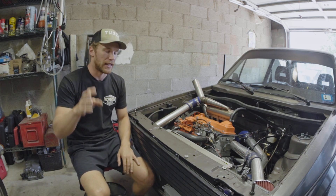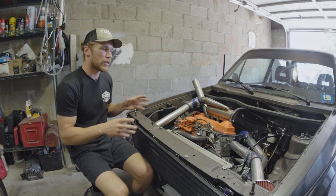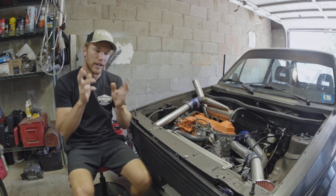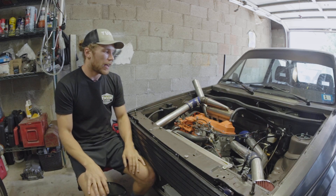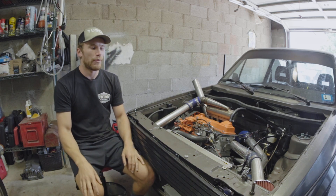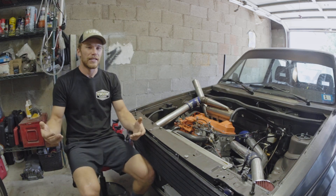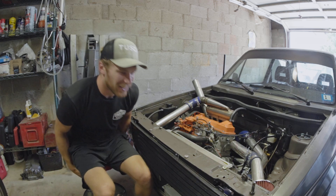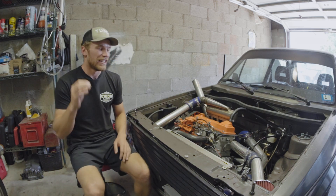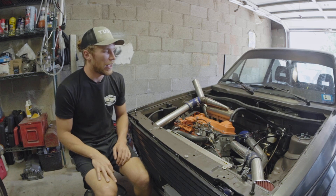I'll have a video about the honing and assembly of the ALH block coming out soon — within the next couple of weeks. On the Arduino control side, that's what we've been toying with really hard, and I've been watching a lot of Banks Power content. If you're not familiar with Banks, they're a major diesel tuning name with lots of good nuggets of information to be extracted.